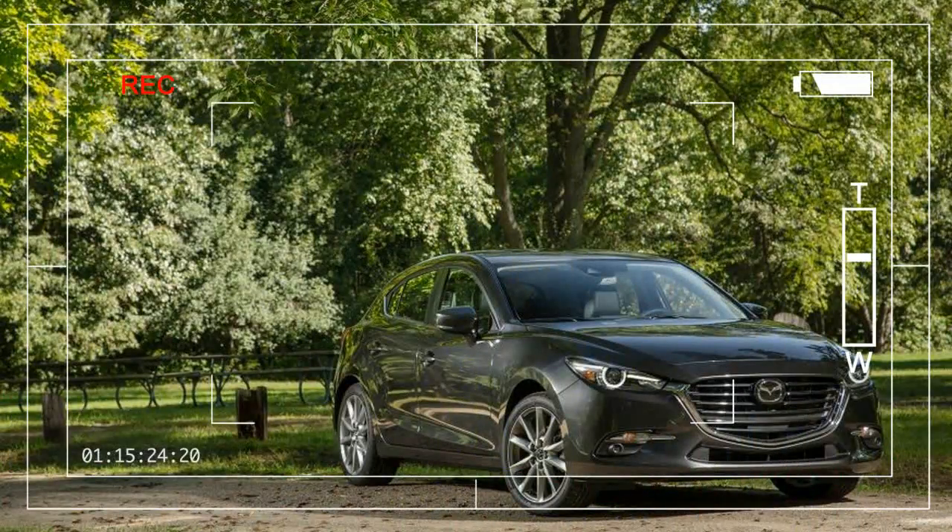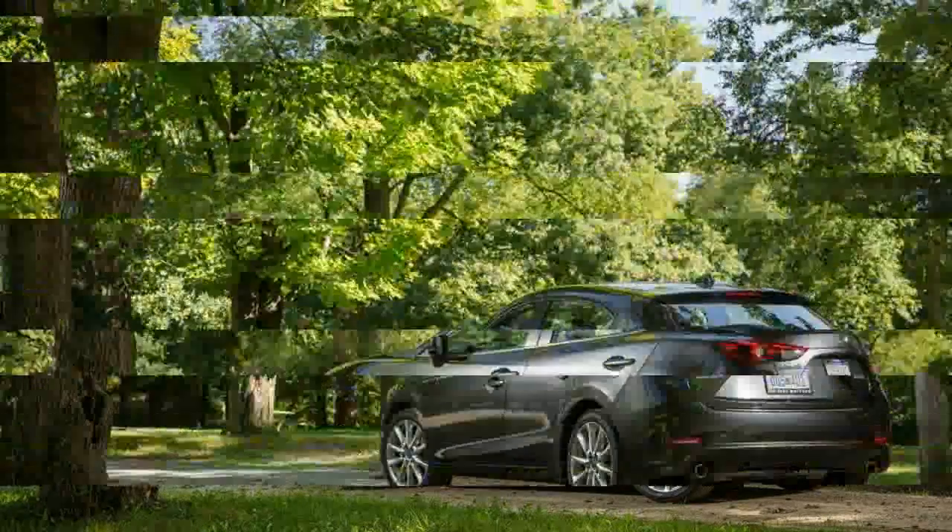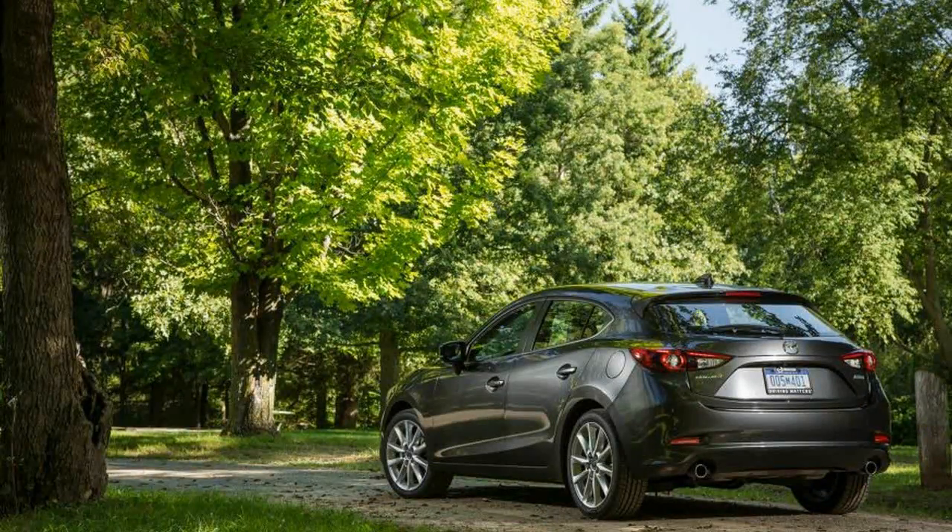Mazda has shuffled the 3's lineup a bit for 2017, doing away with the confusing I and S trim designations, moving advanced safety content into cheaper models, fiddling with the front and rear bumper designs, and adding G-Vectoring control.